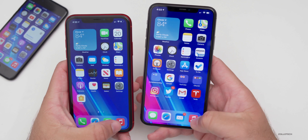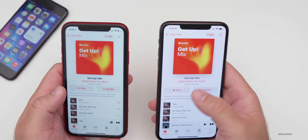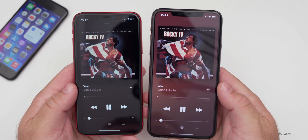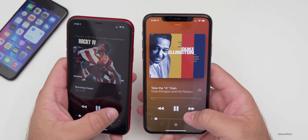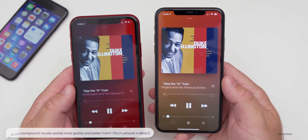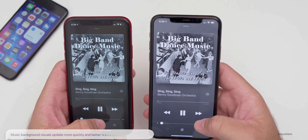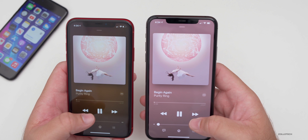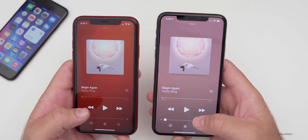Within Music, they've made some changes as well. The background in the now-playing screen is slightly different in beta five — it updates a little bit differently and uses different colors to better match the album art. Going through different songs, you'll notice it's a bit brighter and more vibrant. It's a slight but noticeable visual change.